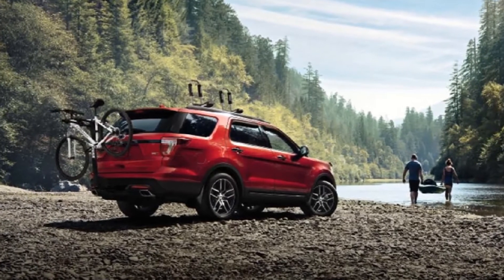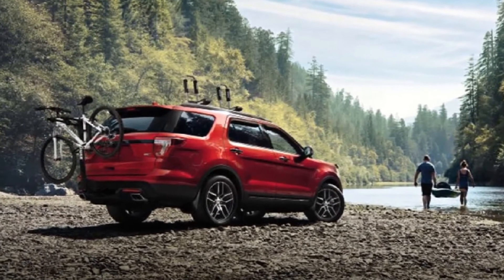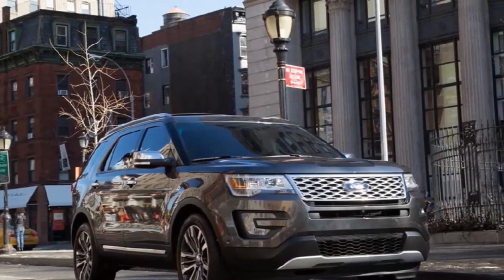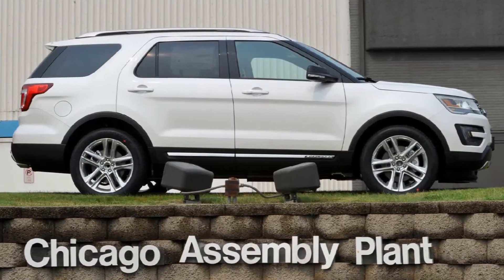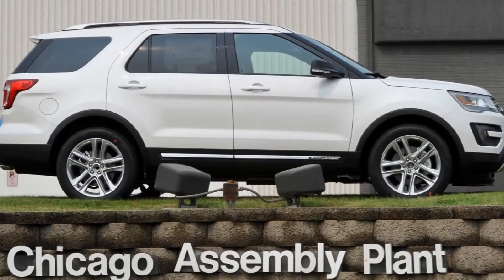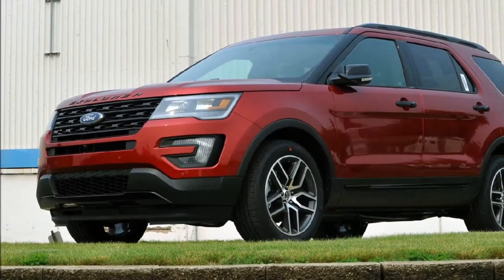For those of us who aren't police officers, the regular civilian 2020 Explorer will be available with a 2.3-litre turbocharged four-cylinder, the same 3.3-litre V6 with or without hybrid components, as well as the 3.0-litre twin-turbo V6. Unfortunately at this time, we don't have horsepower, torque, or performance figures for any engine.